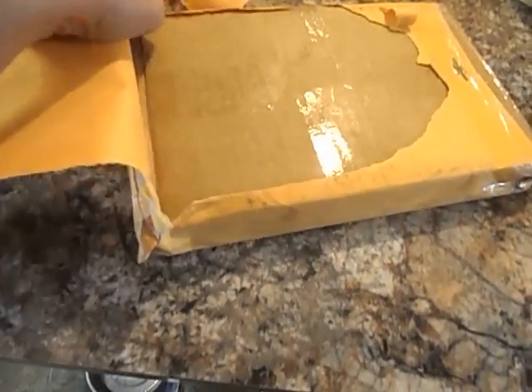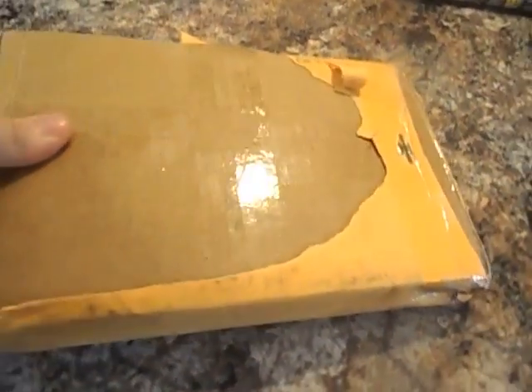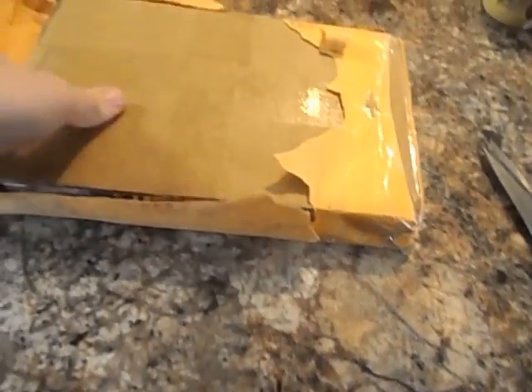I think I mentioned this before in my last video — I have three packages on the way. This will be number one of the three, so I got two more on the way.